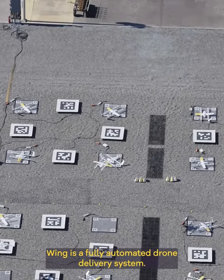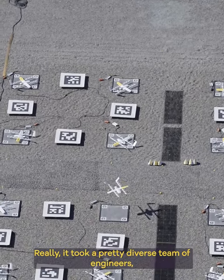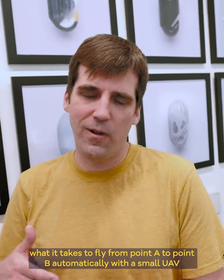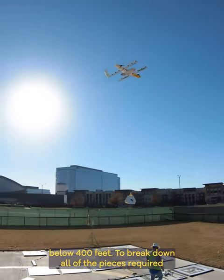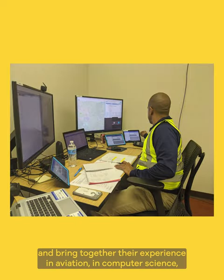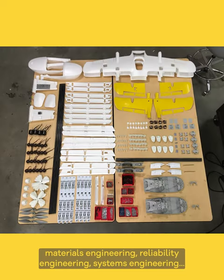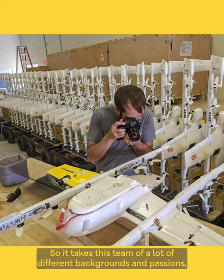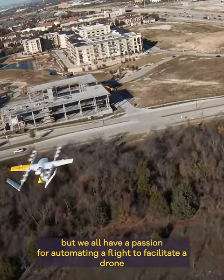Wing is a fully automated drone delivery system. You might wonder how we created that — it took a pretty diverse team of engineers, technicians, and specialists to really break down what it takes to fly from point A to point B automatically with a small UAV below 400 feet. We had to bring together experience in aviation, computer science, geospatial data, machine learning, navigation, avionics design, materials engineering, reliability engineering, and systems engineering. It goes on and on — we all share a passion for automating flight to facilitate a drone delivery system.